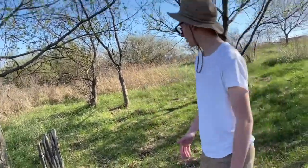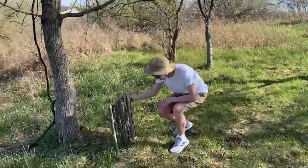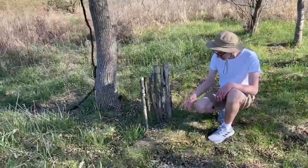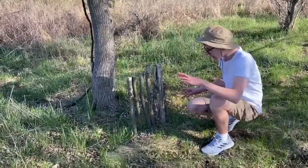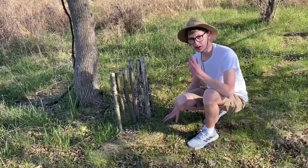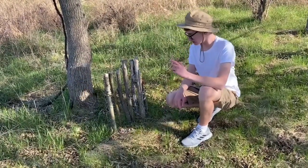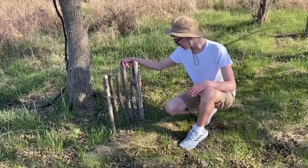Alright guys, so while I was looking around in the plains area, I found this native tribunal over here. It kind of looks like a grave or something. It kind of looks like a body. The seven sticks could mean they're seven years old. It's really small, so it was like a baby or something. That's really sad. Let's go.